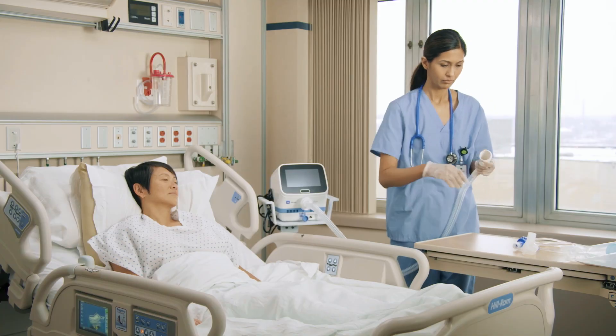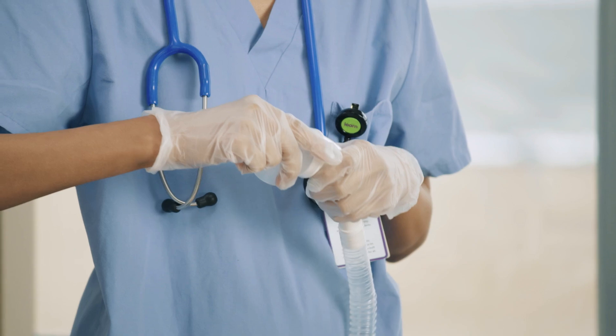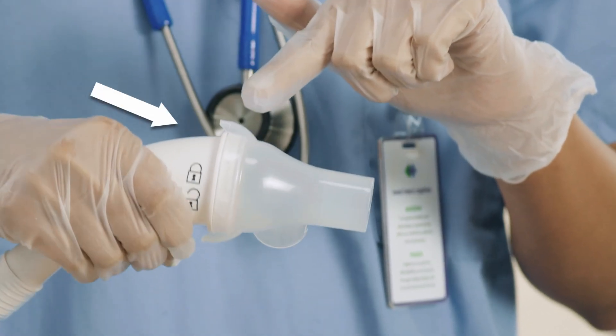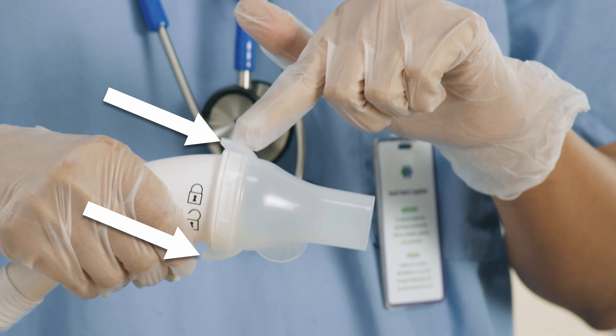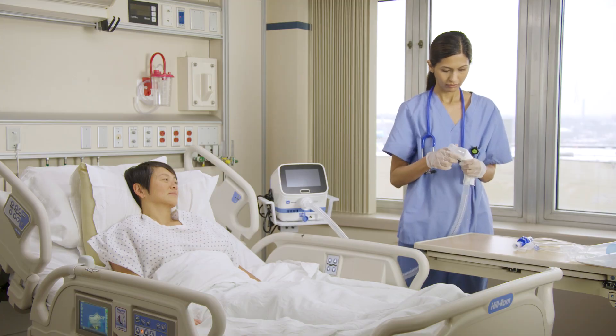Connect and twist the handset into the front of the clear spontaneous breathing adapter until they lock into position. During the therapy, make sure the expiratory ports on the clear spontaneous breathing adapter are not blocked. This prevents carbon dioxide from accumulating in the system. Connect and twist the parts until they lock into position.